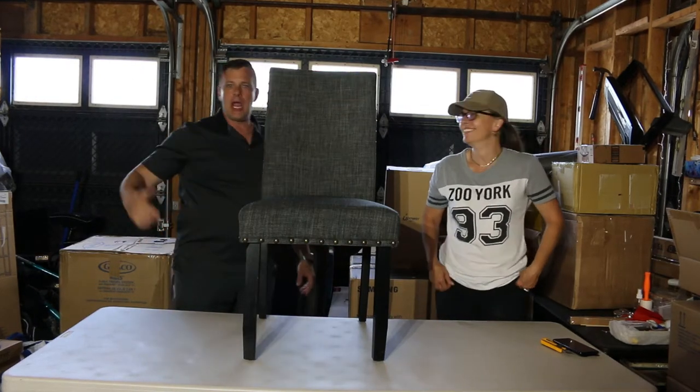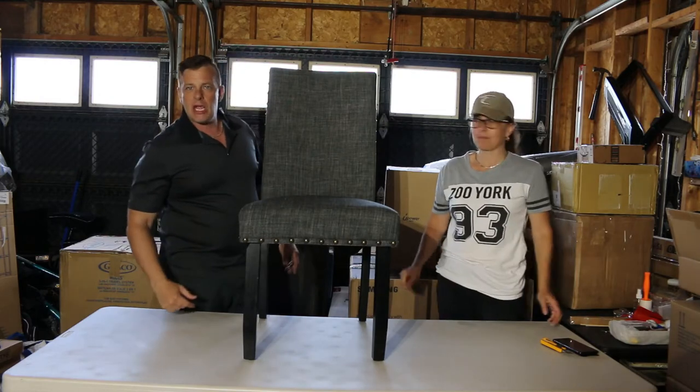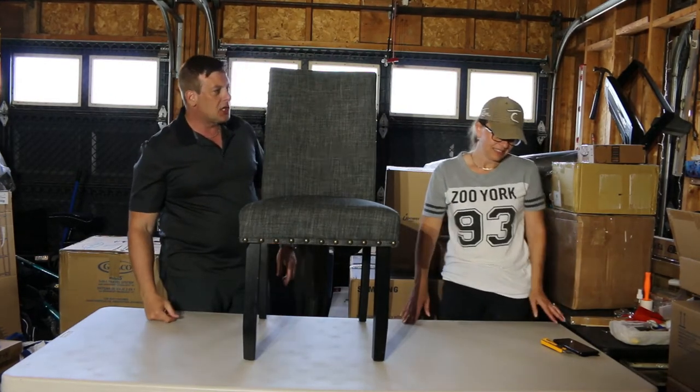Welcome back everybody. Another day, another pallet. I've got a special guest. If you don't know her, you haven't seen her — my girlfriend. She figured she'd come and join me today.